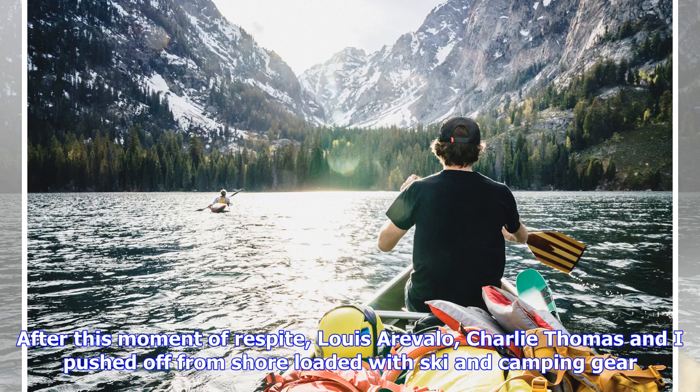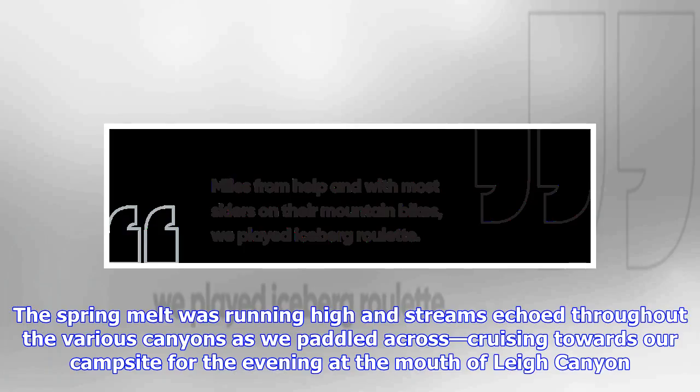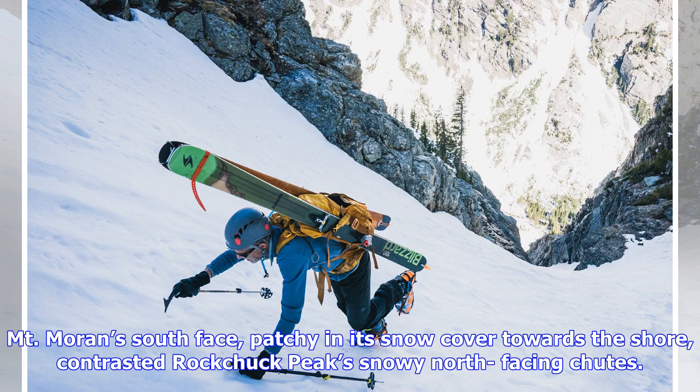After this moment of respite, Louis Arevalo, Charlie Thomas, and I pushed off from shore loaded with ski and camping gear. The Tetons, still cloaked in their pearly white coat from spilling their winter's bounty. The spring melt was running high and streams echoed throughout the various canyons as we paddled across, cruising towards our campsite at the mouth of Lee Canyon. The river ran south-faced, patchy in its snow cover towards the shore, contrasted by Rockchuck Peak's snowy north-facing chutes.